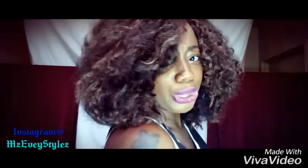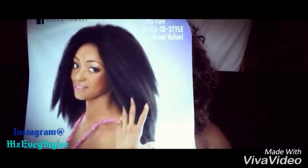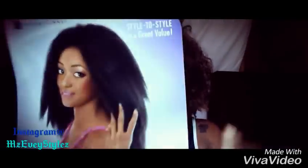Hey, welcome back to my channel! I'm here to do a review on this beautiful, big, glorious, juicy-looking hat — this is the Fray wig, the Instant Fashion wig from Sensational.